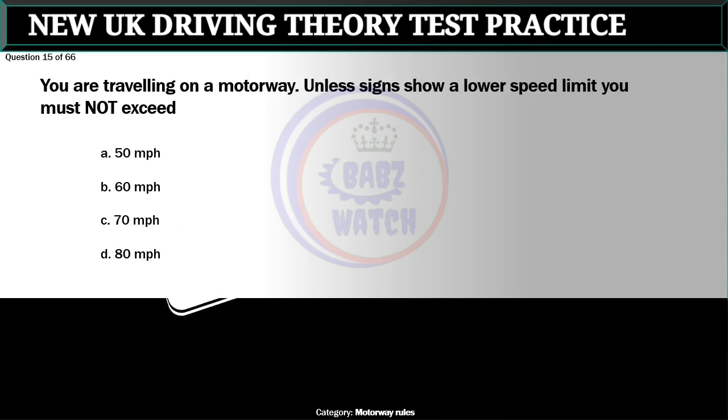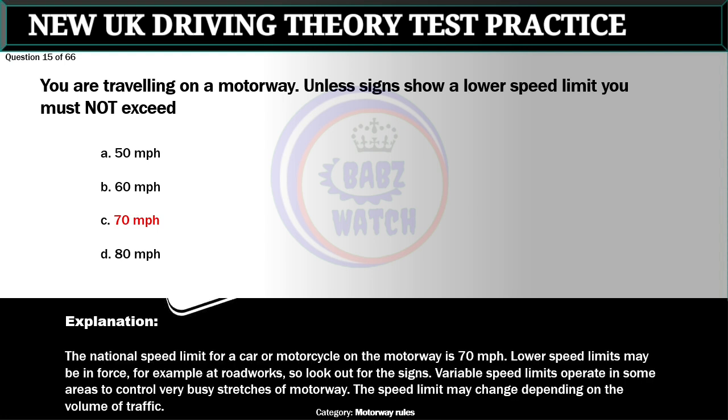Question 15 of 66. You are travelling on a motorway. Unless signs show a lower speed limit you must not exceed: A. 50 miles per hour. B. 60 miles per hour. C. 70 miles per hour. D. 80 miles per hour. The correct answer is C: 70 miles per hour. The national speed limit for a car or motorcycle on the motorway is 70 miles per hour. Lower speed limits may be enforced for example at roadworks, so look out for the signs. Variable speed limits operate in some areas to control very busy stretches of motorway and may change depending on the volume of traffic.